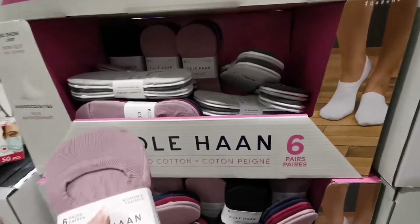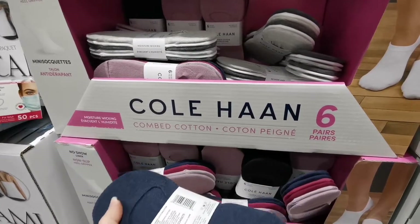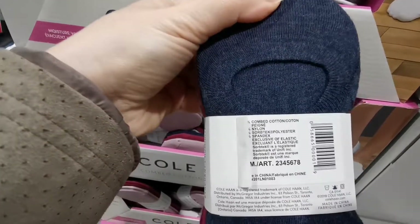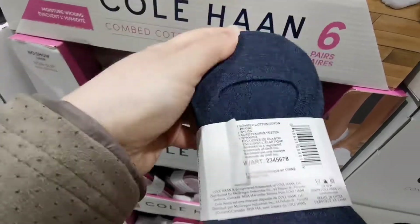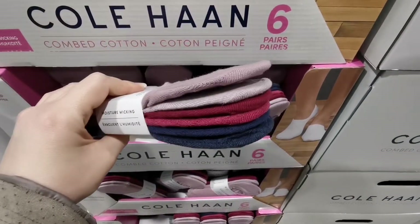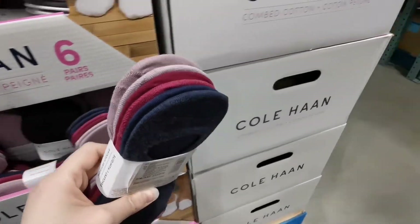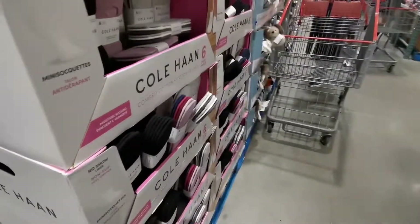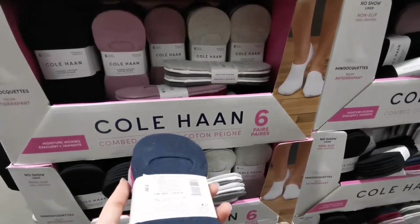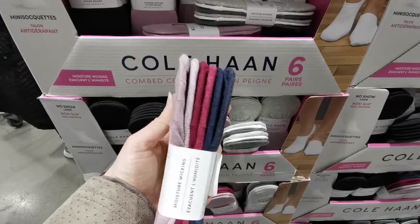I always look for cotton socks and this one right here is good for summer. It's 64% cotton, comes in six different colors, and it's $10. I think it's a good deal — I'm gonna get this.